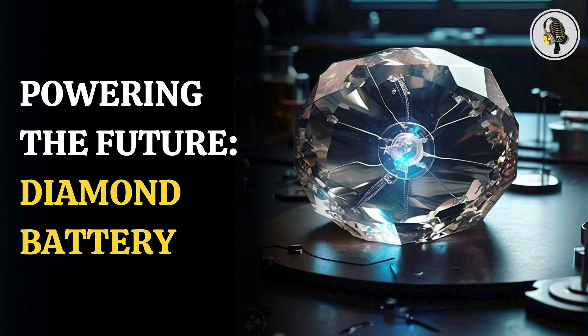The researchers say the battery can be used in a number of devices and areas, especially where conventional power sources are not a practical solution. It can prove particularly helpful in healthcare, where it can be used to power pacemakers, hearing aids, and ocular devices. Patients won't need to replace batteries, as the diamond battery can last for years.